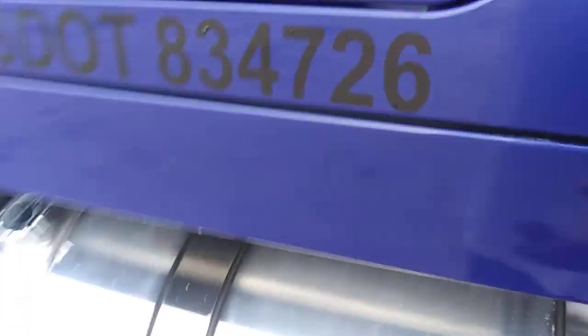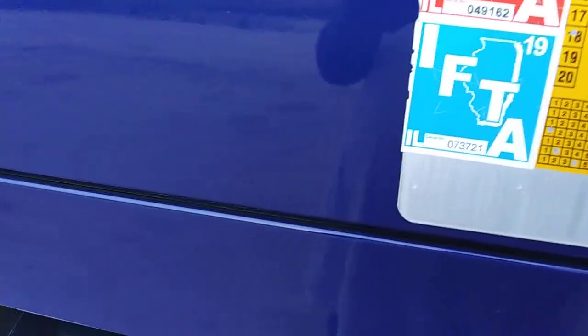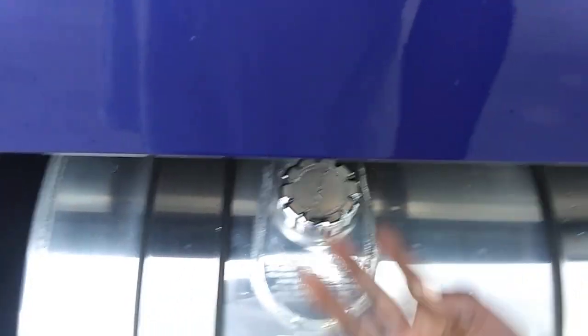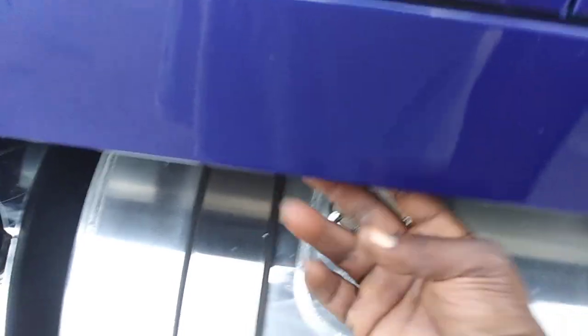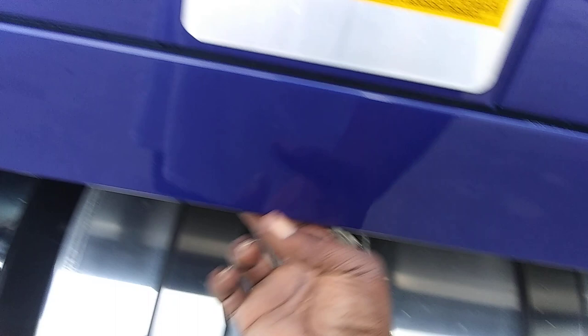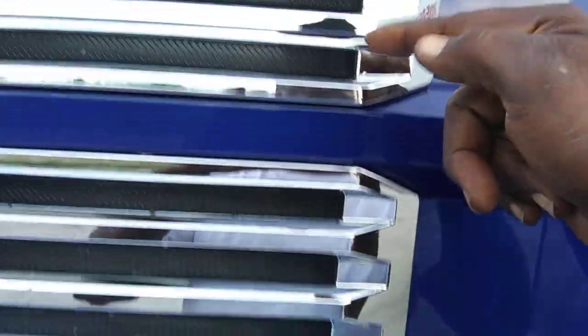I'm thinking about getting some lights to put on the underside. I don't want to get chrome or anything because it's already kind of tight getting to the fuel cap. What I would like to do is get some dual revolution lights and run them down the side of it — they can be amber and you hit a switch and they turn blue. I was thinking about putting three LED lights in these corner vents on both sides.